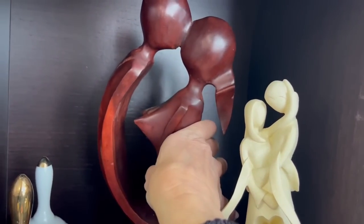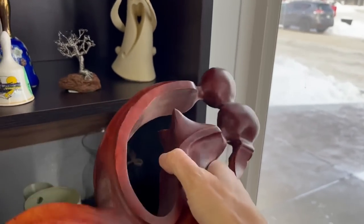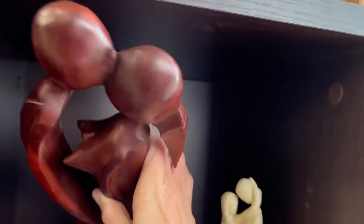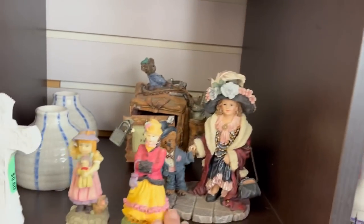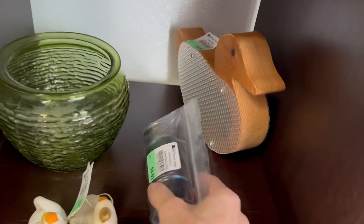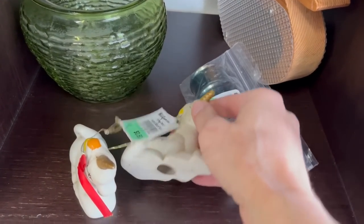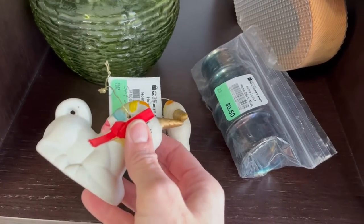This piece is kind of interesting — five dollars. I don't think it has a lot of age though. Little unicorns — they're bisque and quite dirty, dusty.